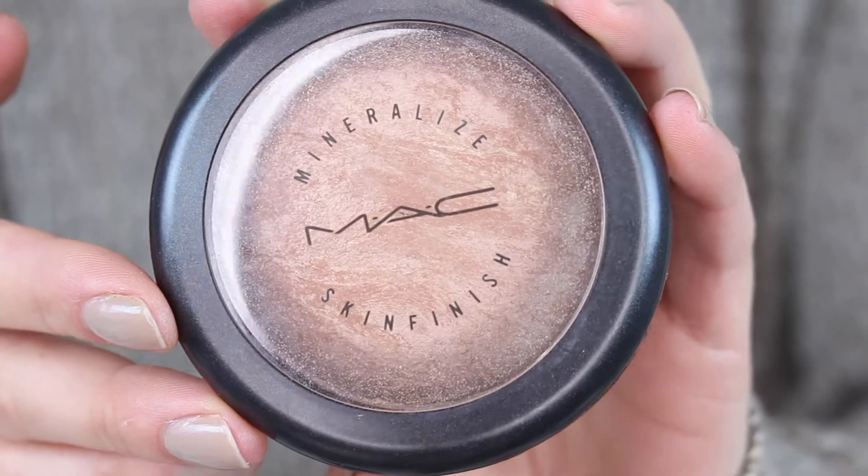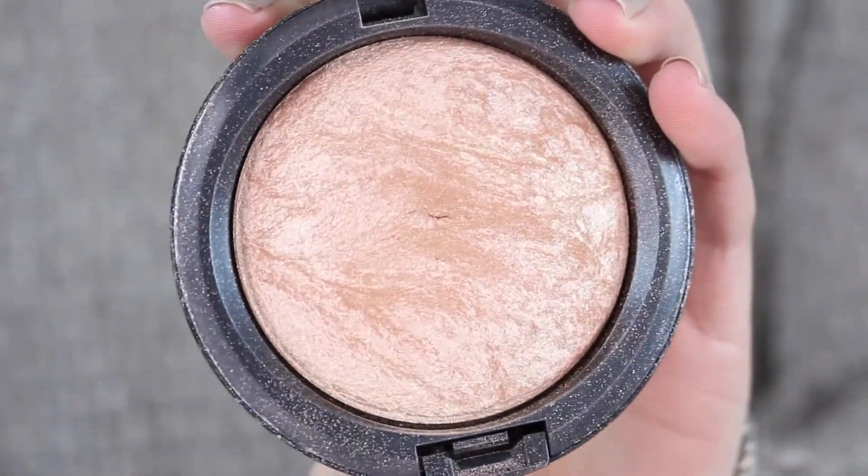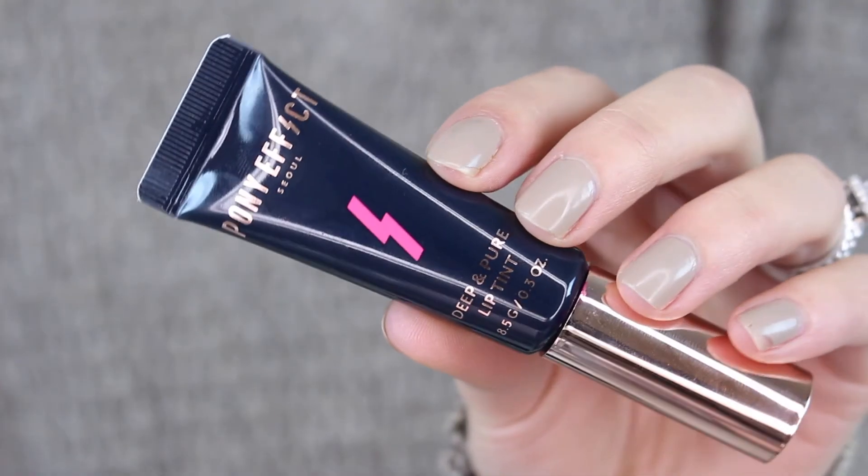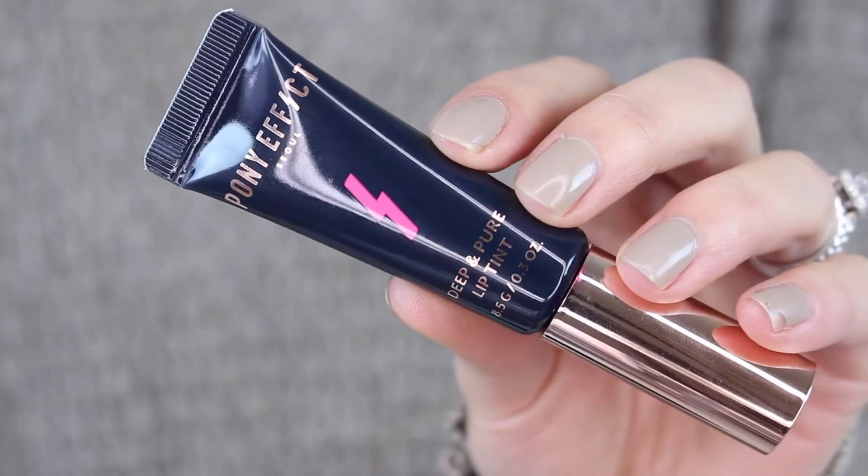Then taking the MAC Mineralized Skin Finish in Soft and Gentle, I'm going to use this as a highlight — another oldie but goodie, and it's also very gorgeous. For lips, I'm going to use the Pony Effect Deep and Pure Lip Tint. This product is so cool — it's a very thin consistency and it stains your lips, but it's extremely pigmented. You can eat, drink, sleep through this and it will stay on your lips all day. You do need to make sure it dries before you rub your lips together, else you'll ruin the application. But this is the finished look — I hope you guys enjoyed today's quick makeup tutorial, and I'll talk to you very soon in my next video. Bye!